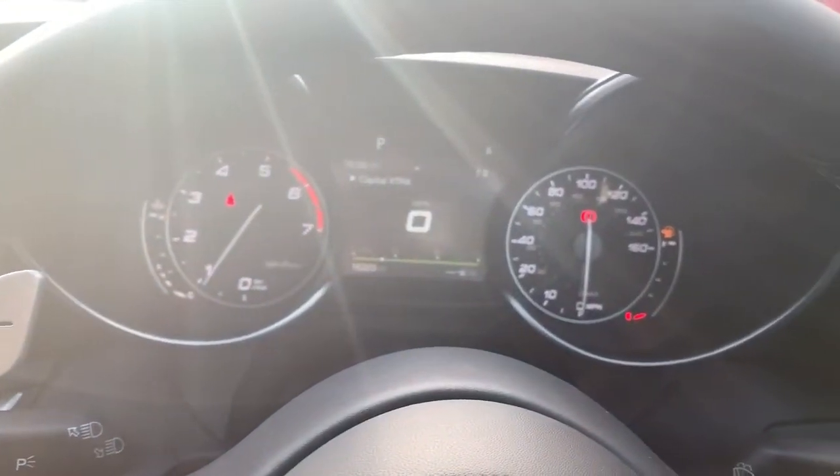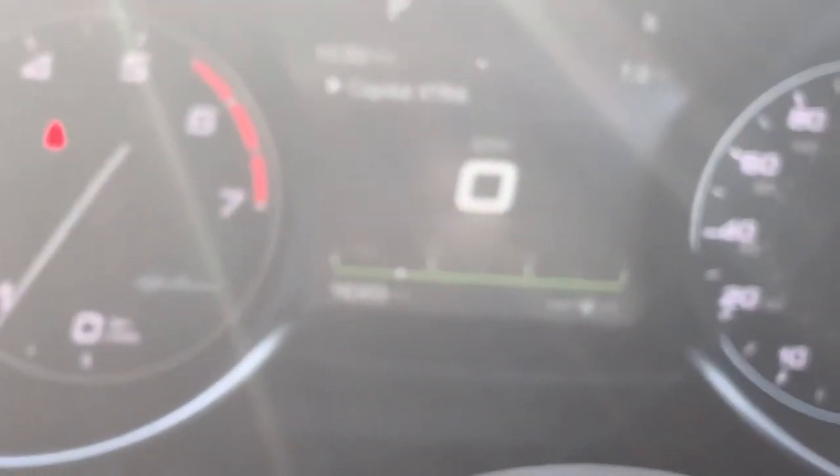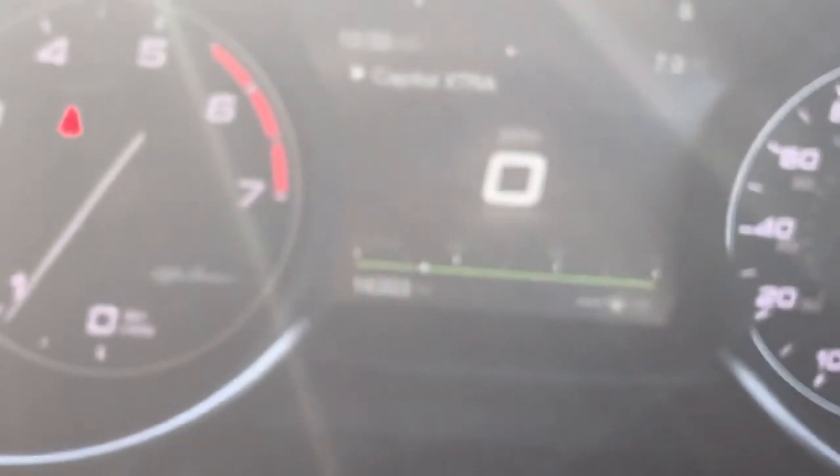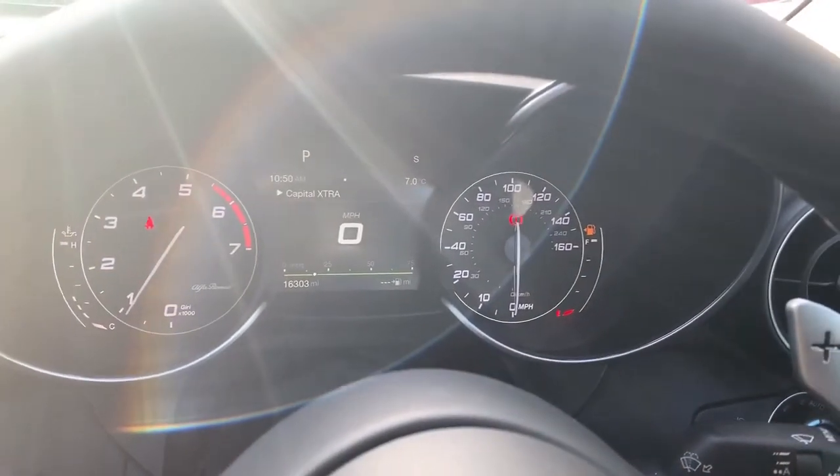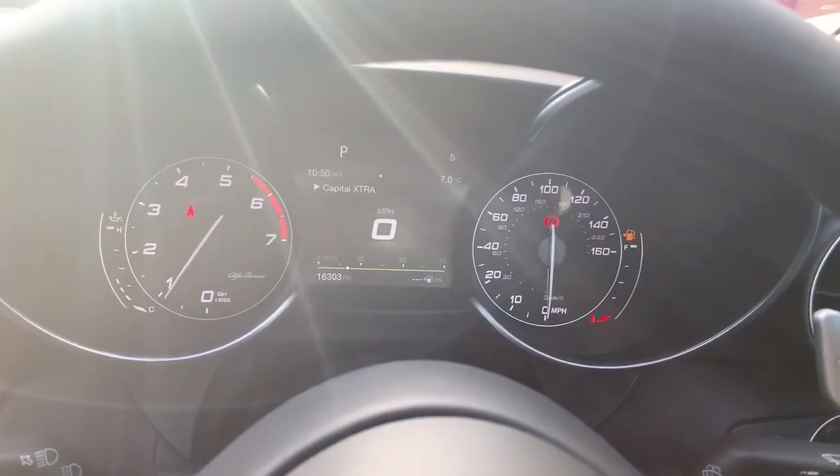To finish the video off today, the mileage — this has done 16,303 miles and it is available with us right now at Pentagon Vauxhall in Oldham. On behalf of the team we'd like to thank you for watching this video today.